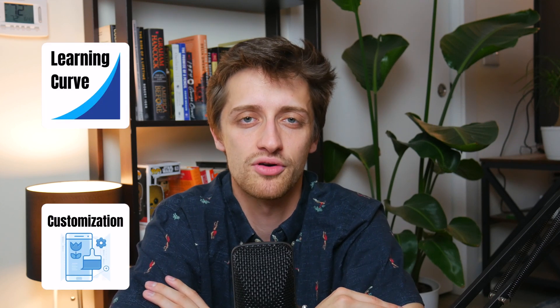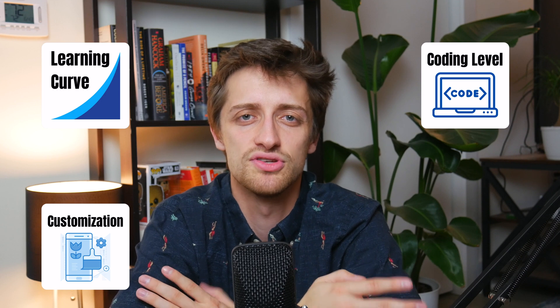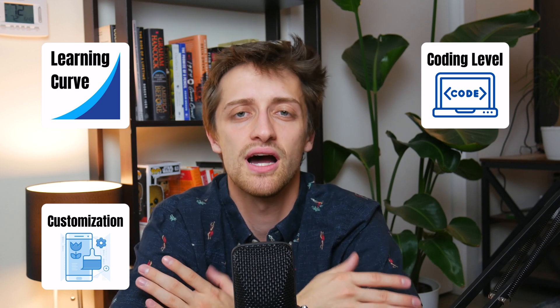Today we're going to be talking about the pros and cons of WordPress and Webflow, the differences between each, and which one is the best solution for you as you start to build out your website. I'm going to grade both platforms on four criteria: the steepness of the learning curve, your customization ability, the amount of coding knowledge you need, and price.